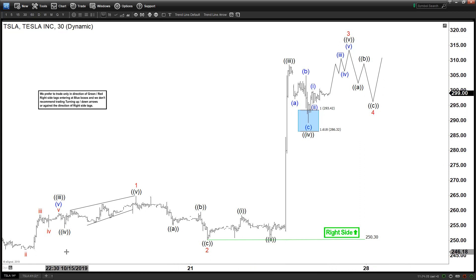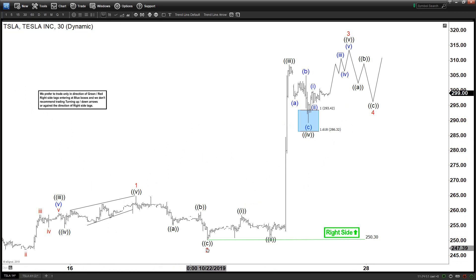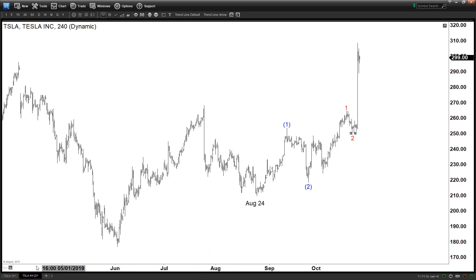Now, zooming out to a larger timeframe — this is not a complete label. If you want to see all the labels in different timeframes you can check our website. We have a 14-day free trial and the link is in the description below. You can see this one and two in red here — it's the same one and two that we saw in the 30-minute chart. This is a four-hour timeframe, and here is the one and two.